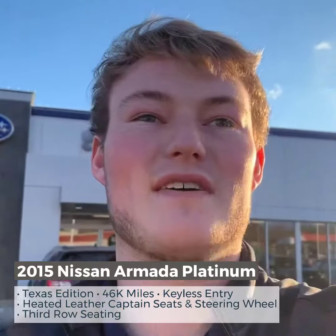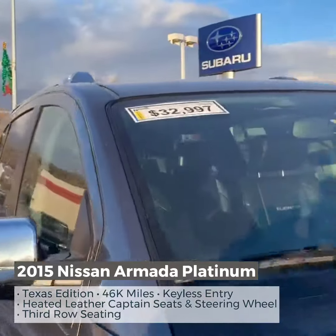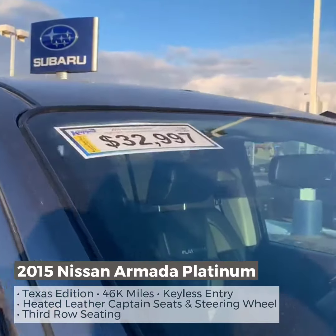Here at Cooper Subaru today for my Trade-in Tuesday, I've got a 2015 Nissan Armada Platinum to show you guys. This unit is best priced at only $32,997.